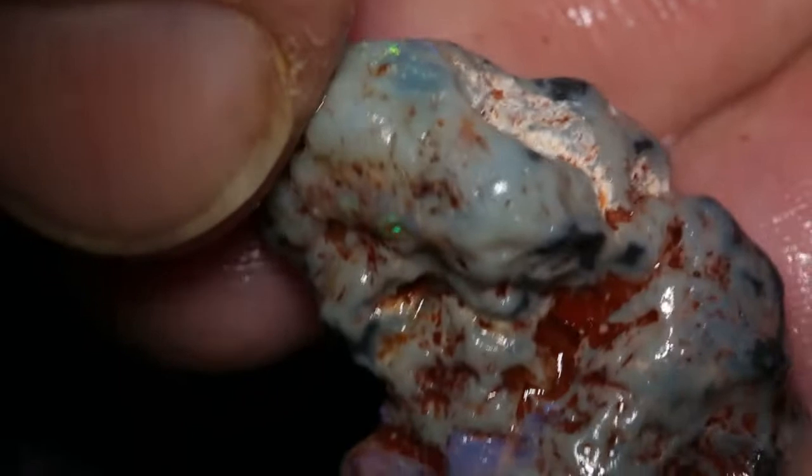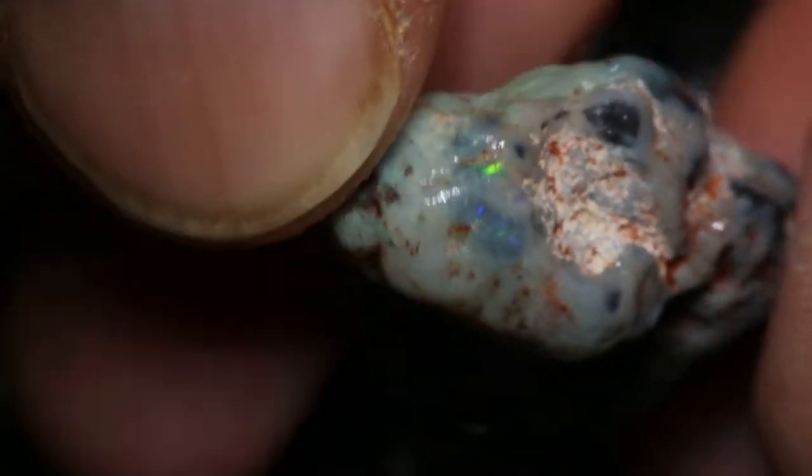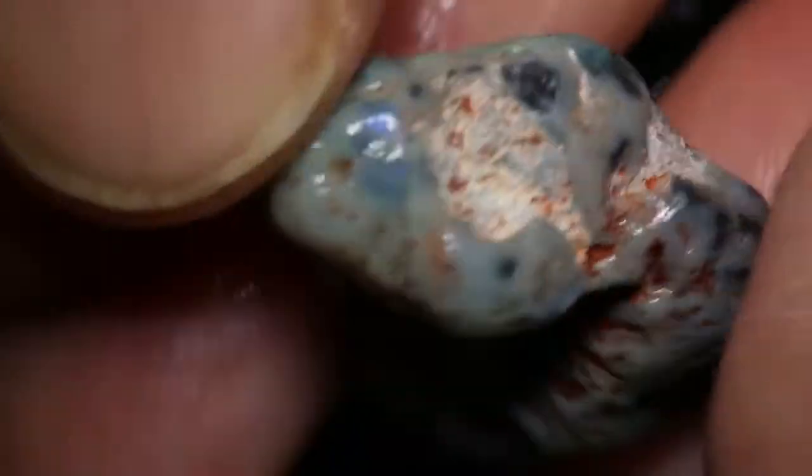Large piece with all sorts of things going on in it. It's green there, there's some blue there, and you never know what's under that white cap. You can see a little bit of colour shining there, so there could be a good chance.